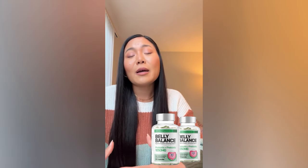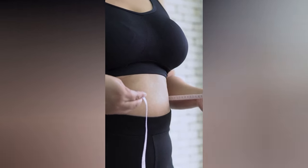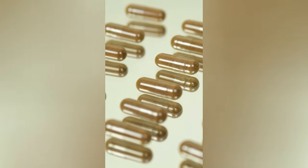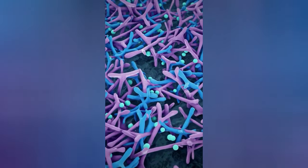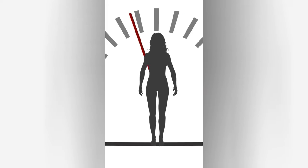By using Belly Balance, you're not only improving your gut health, but also paving the way for noticeable, tangible changes in your body. Imagine feeling more energetic, lighter, and seeing that toned belly you've always wanted. It's not just about looking good in a swimsuit, although that's a great bonus — it's about feeling your best from the inside out.